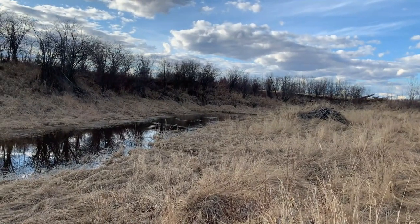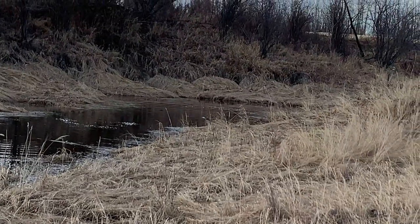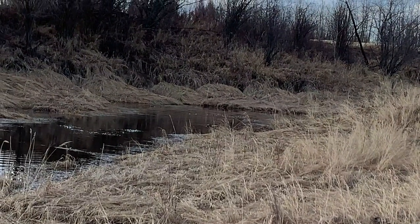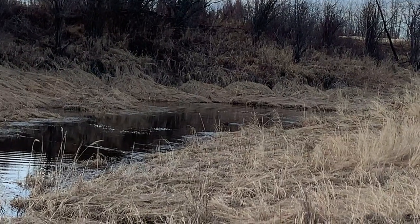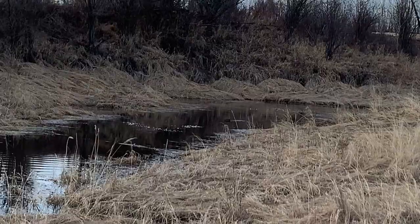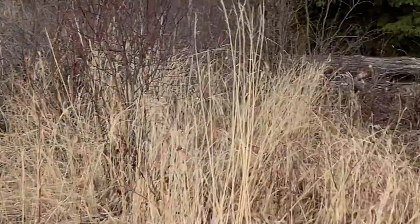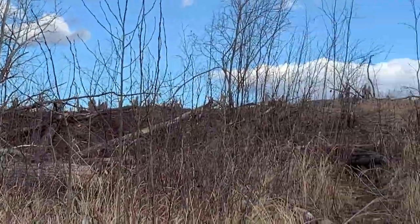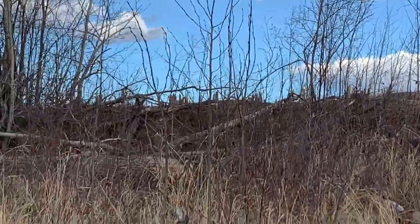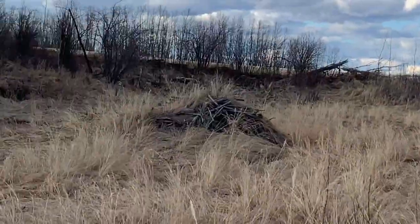We got called here — the beavers are causing a ruckus. This is the same spot I trap every spring and fall. Got a beaver swimming there. We'll go up here; they just moved in and cleaned a bunch of trees. The landowner called and said hey, beavers moved in again.